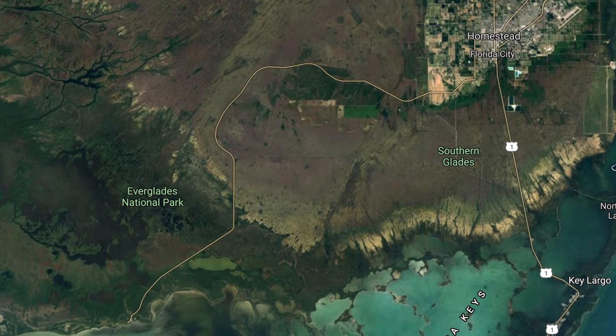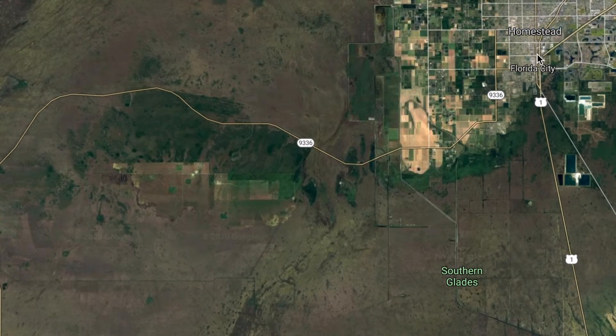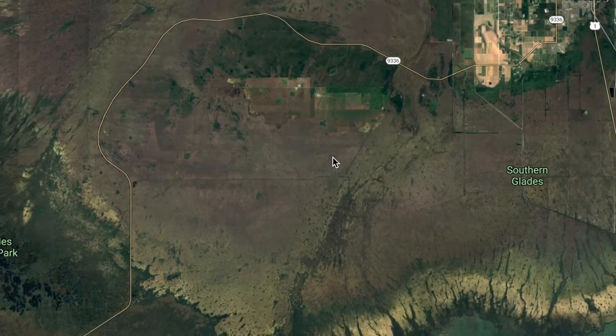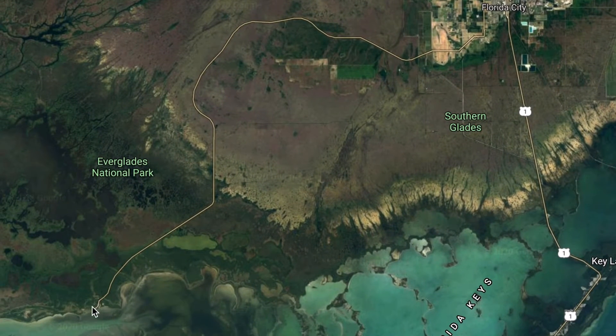Before we continue the video, I want to show you a little bit of perspective as to where I am. The entrance is around here, so you can see Homestead is up here. And Flamingo, which is probably the best place you can stargaze from, is all the way down here. So it's about a 45-minute drive from the entrance to there, and depending on where you're coming from, it could be a lot longer. Plan at least an hour, hour and a half worth of driving, depending where you're at in Miami-Dade, or if you're in Broward, even longer.